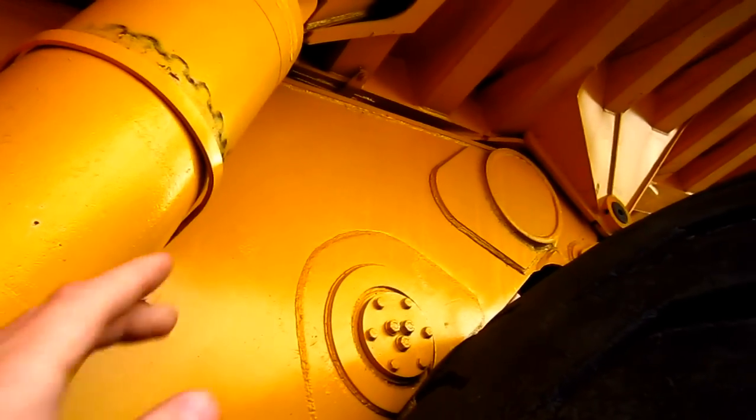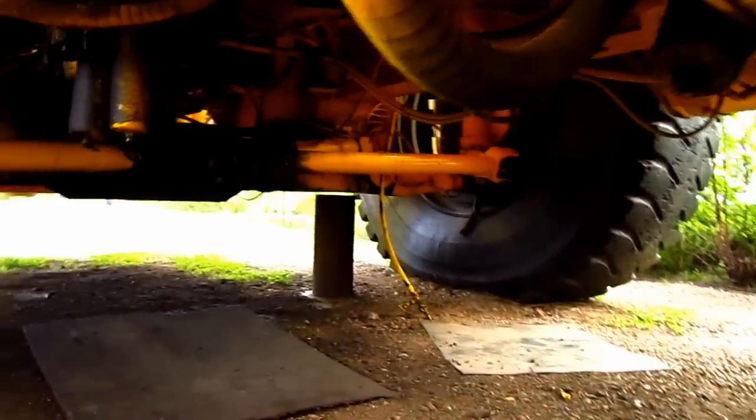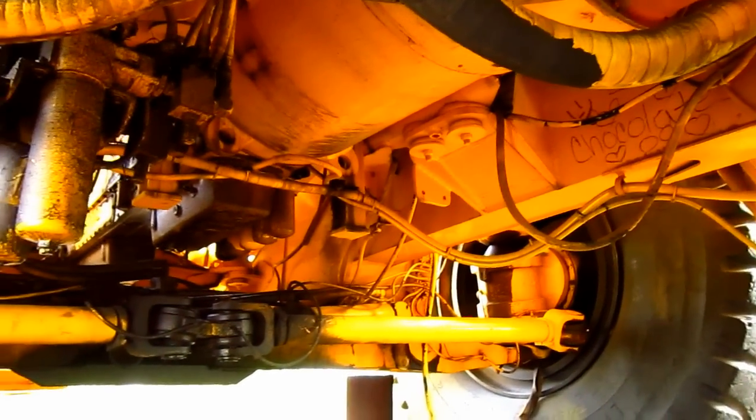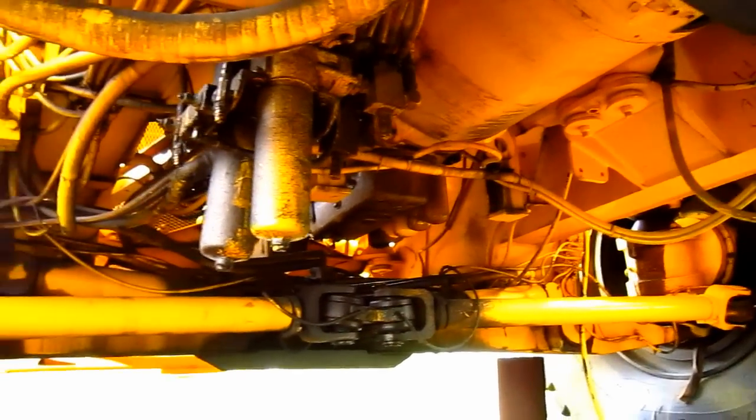Right here, you can see one of the lift cylinders, which will raise and lower the dump box. And you can get another good view of the massive frame on this truck. From under here, you can get a good view of the lower works on this truck, and you can see where the tie rods connect to the steering cylinders, which will turn the front tires left or right.